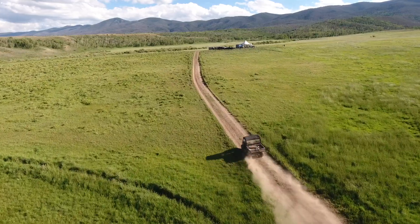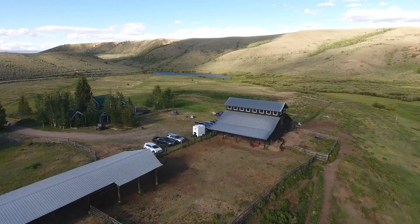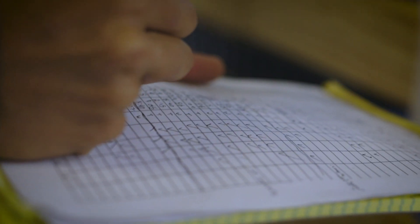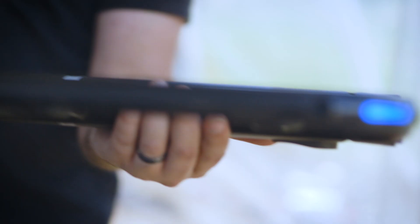I'd like you to take a little ride with me. Let's go to a ranch up in the Colorado Rockies. It's a beautiful place, isn't it? Well, it just happens to also be the perfect place for VTO to conduct our drone research.